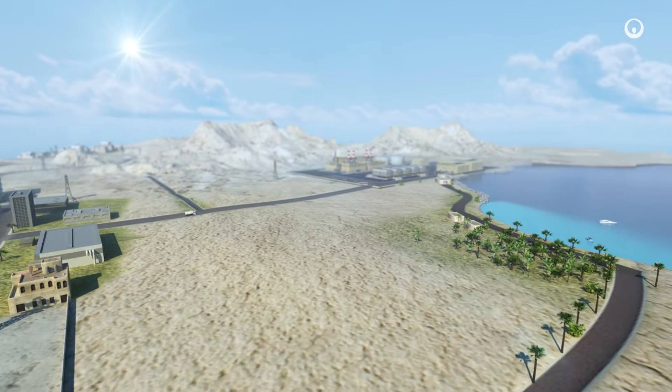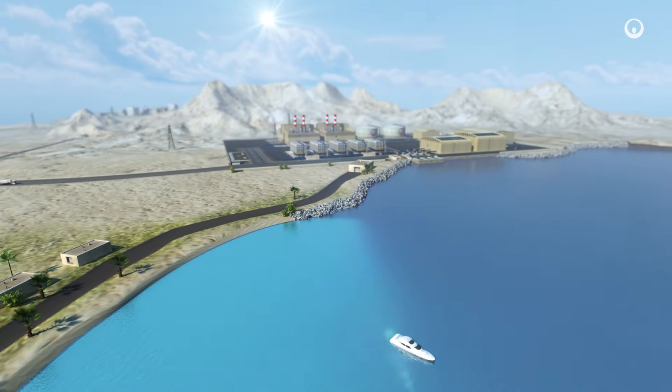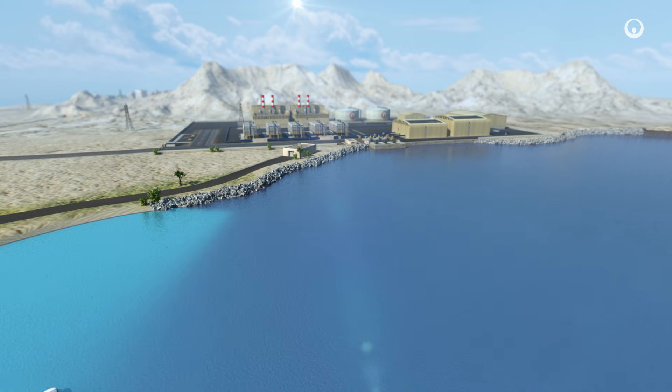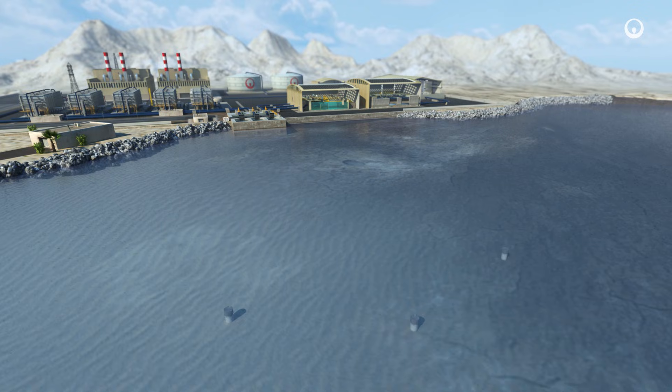Hybrid desalination plants combine thermal desalination — meaning distillation — and membrane desalination — meaning reverse osmosis. These are the most efficient technologies available today. Here's how and why at a glance.